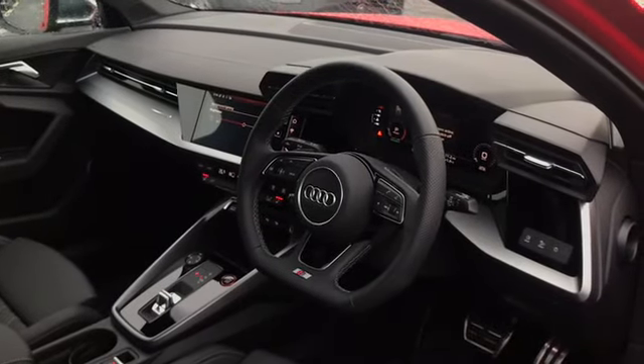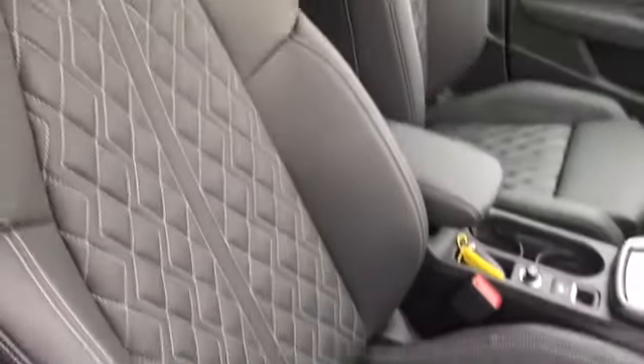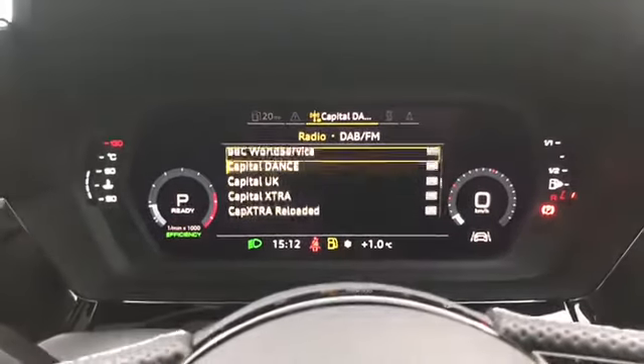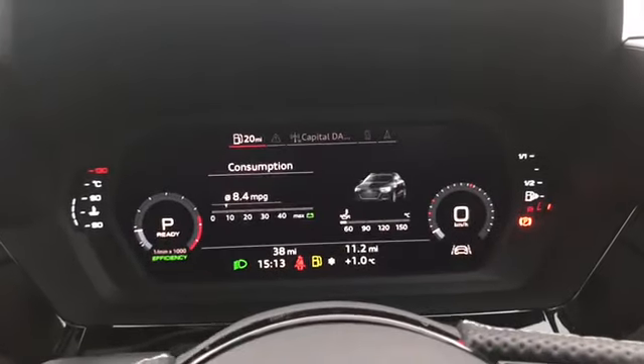We have the flat bottom three-spoke leather multifunction steering wheel, along with our front sport seats finished in alcantara and twin leather with the S emboss logo at the top. We have the S badging, cruise control and driver controls, along with the Audi virtual cockpit — as you can see me using the controls to flick through all of the different settings.